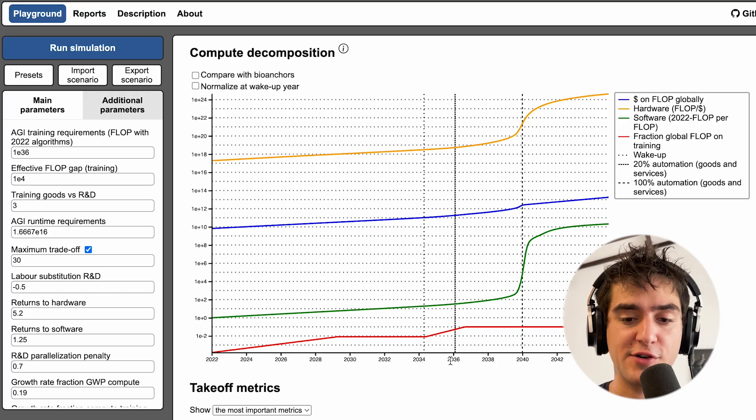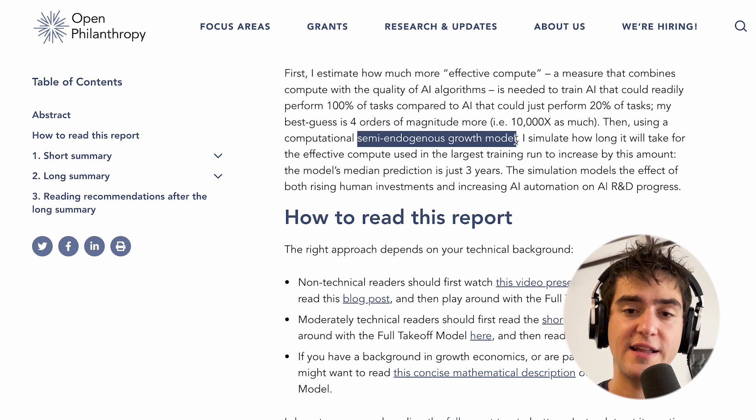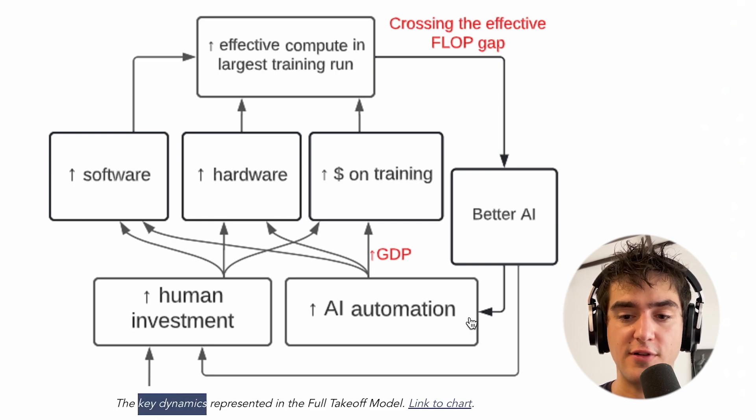One of the main contributions of this work was to model takeoff scenarios, where you could get a fast takeoff that only lasts a month, or a longer takeoff that takes four years. What is driving most of the automation between 2036 and 2040 is actually progress in AI R&D — we have AIs that can do better AI R&D by themselves. Tom's model is actually a semi-endogenous growth model, meaning there are variables inside and outside the model that affect the overall growth.